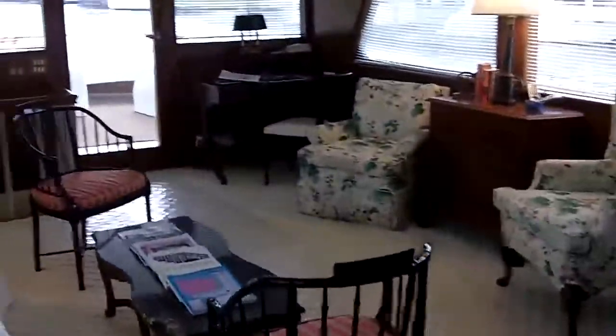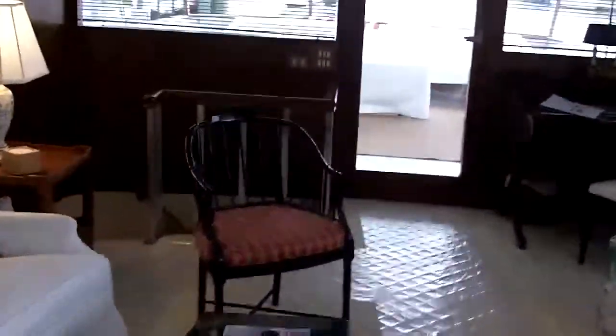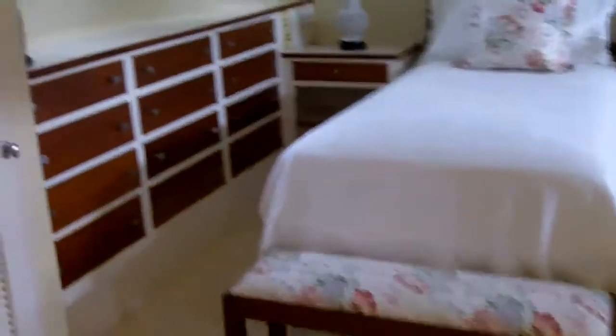Here we are walking back into the salon area, looking aft. We're going to go down to the guest accommodation. Aft is a nice owner's stateroom with large closets and plenty of drawer storage. It's a rather traditional layout with twin berths, as was very common on Trumpies.